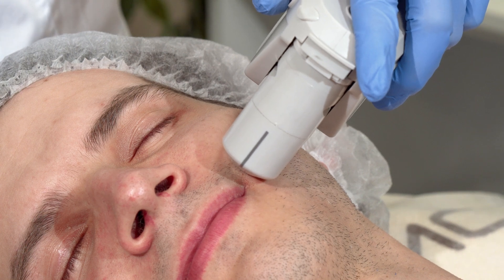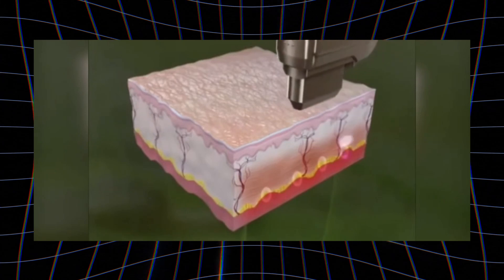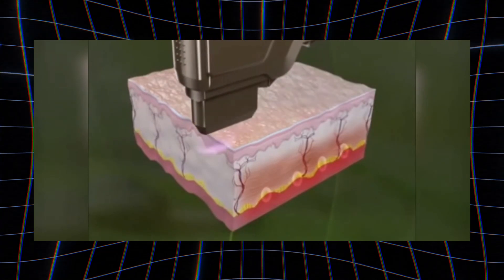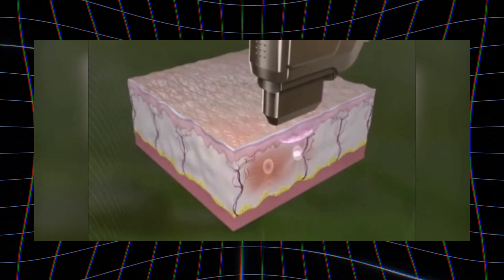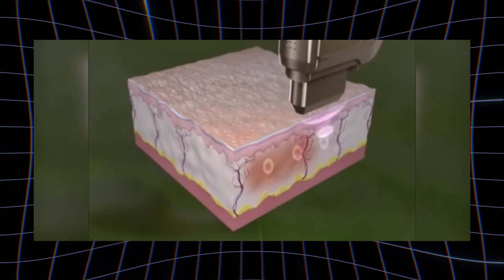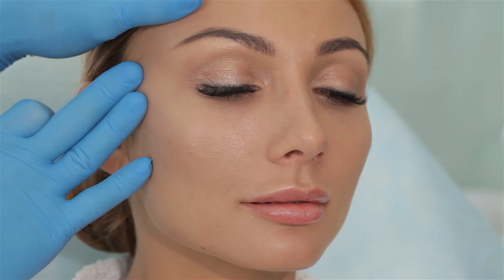How it works is it generates heat, and the heat will travel underneath your skin into different layers via different transducers that target different tissues. When heat hits the tissue, it causes micro-cellular damage that then stimulates collagen production, leading to skin tightening and lifting.